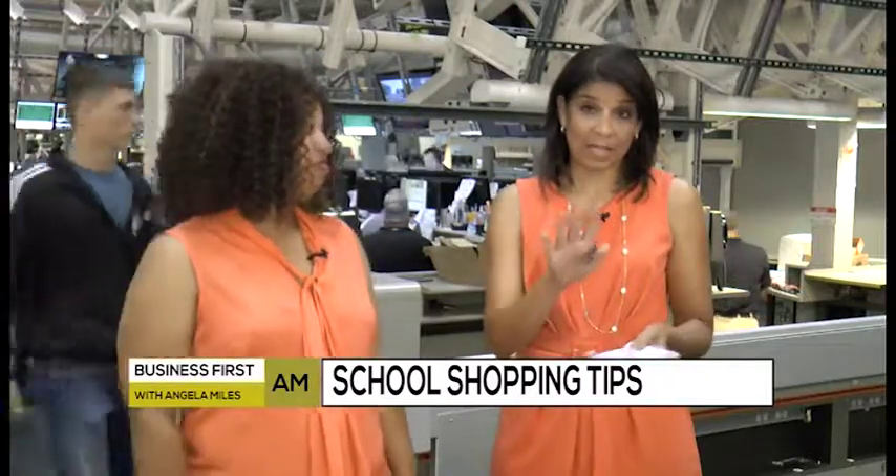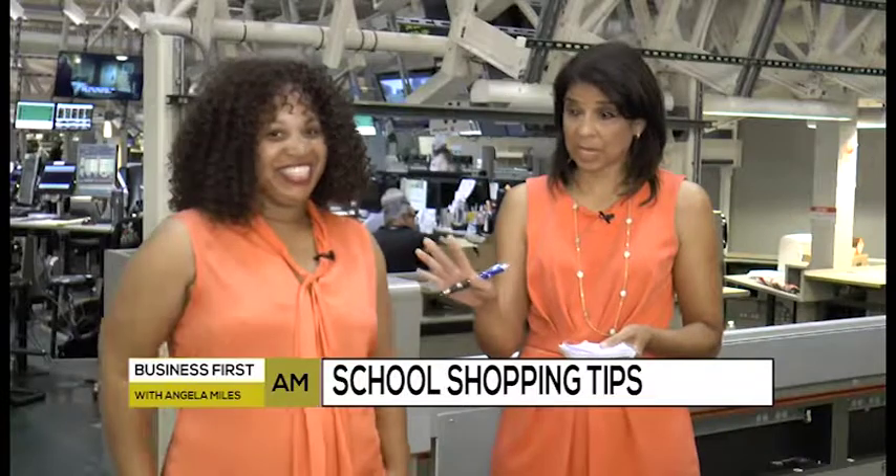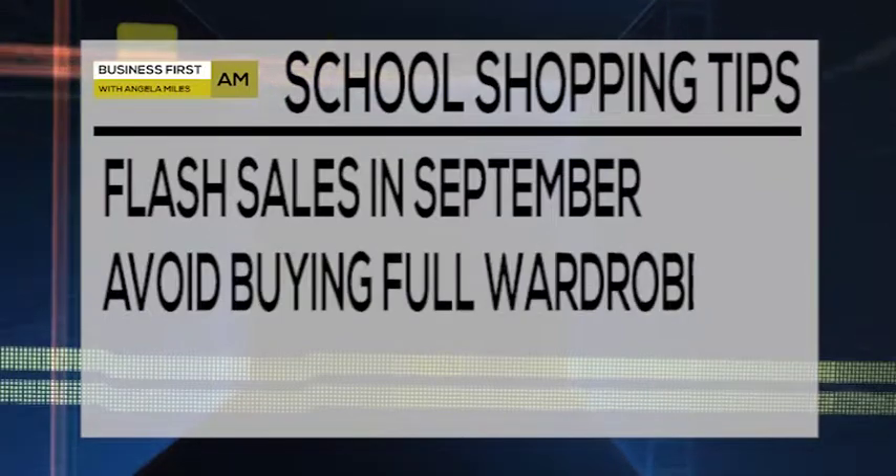Some stores or even online will hold flash sales in September. They're trying to get rid of all the back to school merchandise. So if you can just hold off, especially on clothing, you don't have to buy the full fall wardrobe right away. You can take advantage of those flash sales in September and save more money that way.